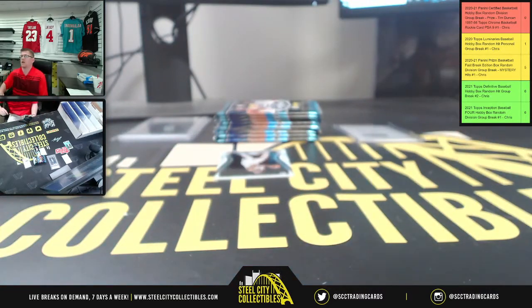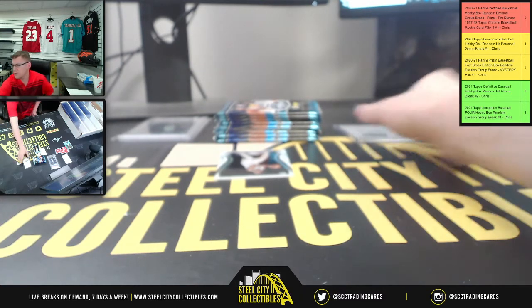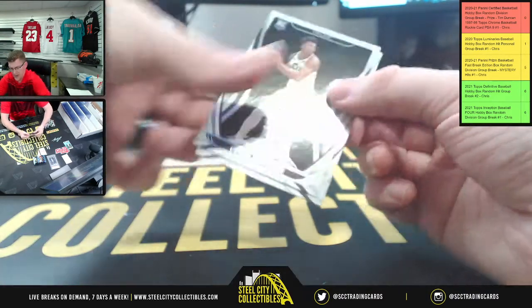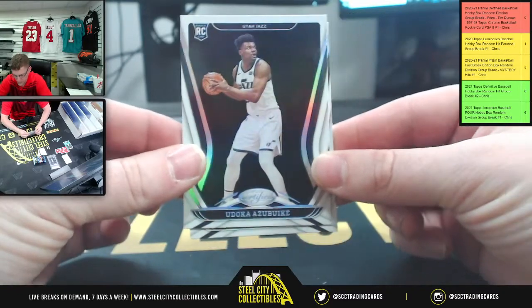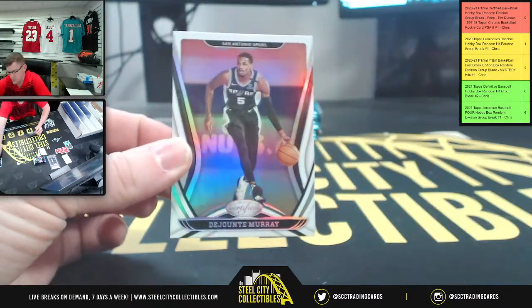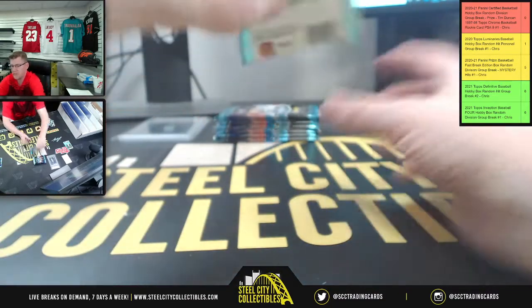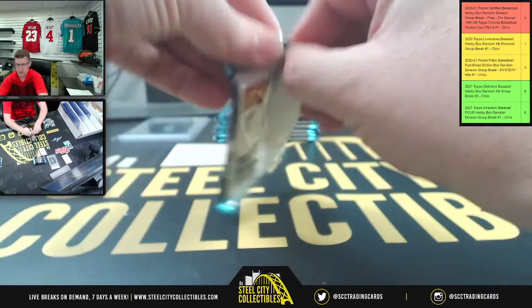That redemption — I want to say Golden State on that one. Double-checking — yes, Golden State Warriors. So that's Pacific. Pacific is on fire for the Western Conference. Also from this pack: Udoka, Jazz, and Murray, Spurs — getting some love to the other divisions in the Western Conference.